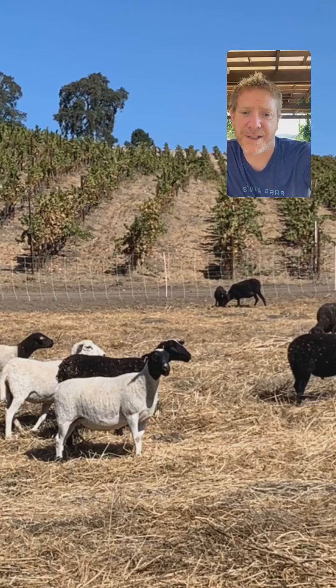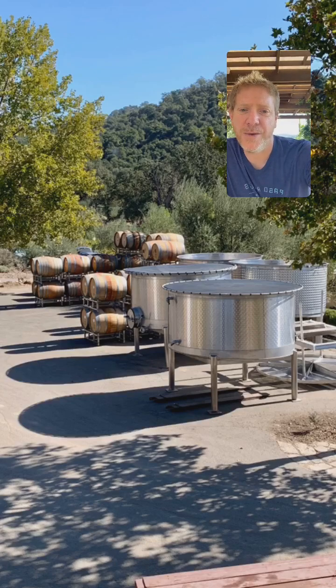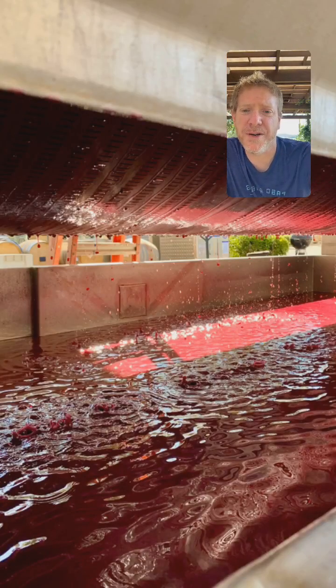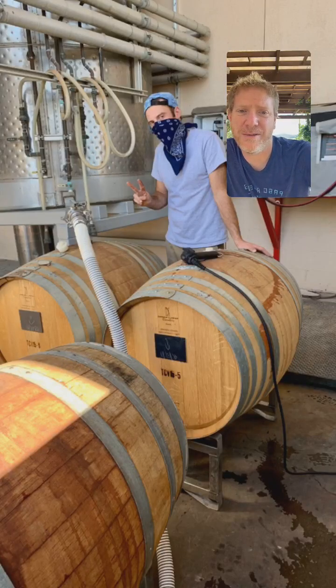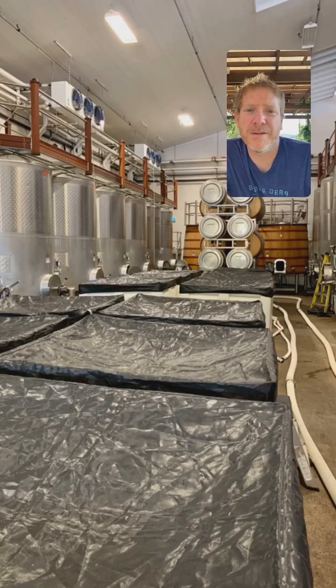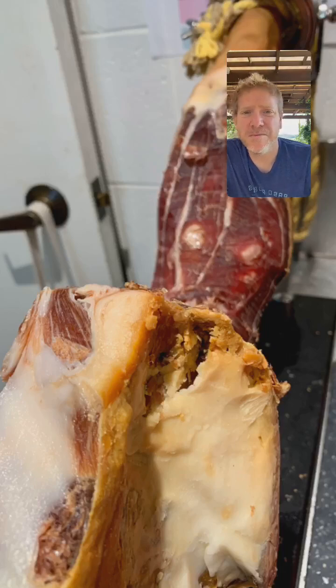In the cellar it's still pretty active. You can see the crush pad — these are tanks and barrels that have been recently emptied and which we're moving out. We have presses going, doing multiple press loads every day. Most of our reds — really everything except for Syrah — is still fermenting. Here's Jake Holbrook filling barrels from a press load. We've still got some active fermentations going in macro bins in the middle of the winery.